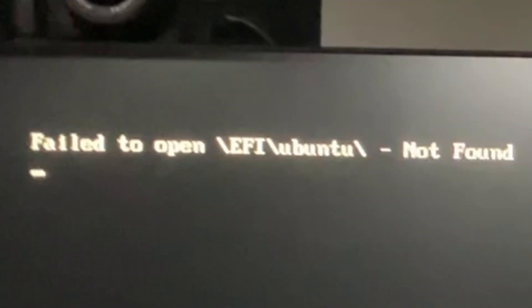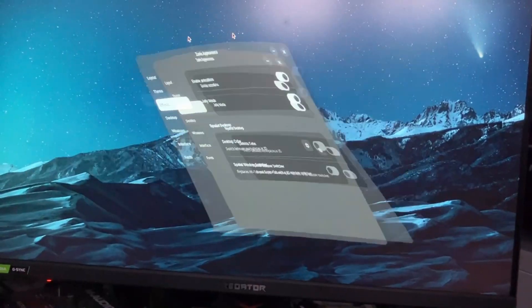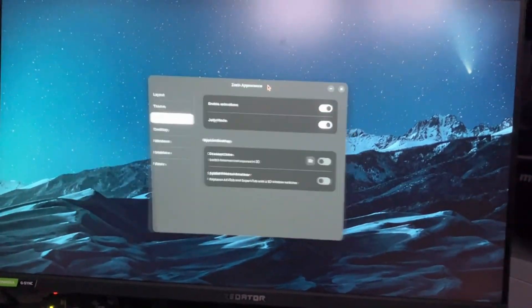Okay, that's a weird error that I just caught. Seems like it's still working. Jolly mode — that's cool. I like that. I'm going to leave that on.